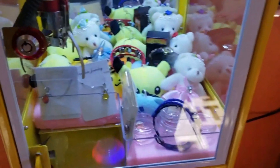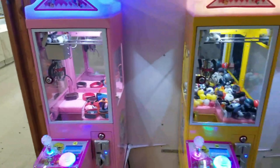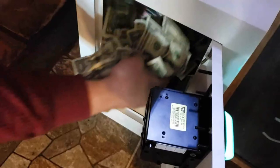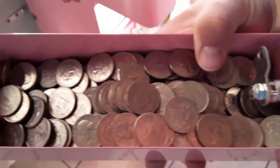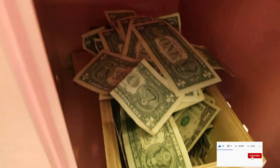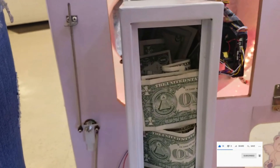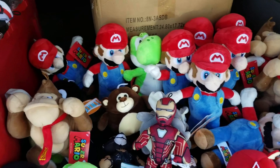If you ever wondered how much money you can earn starting your own vending route, welcome to Xtreme Vending where we feature mini claw machines. Whether you're just starting out and new to vending or you're already a veteran, Xtreme Vending is here to help you grow your business. Click that subscribe button to keep yourself informed with our latest content so we can continue to assist you on growing your vending route. Let's get started in today's video.